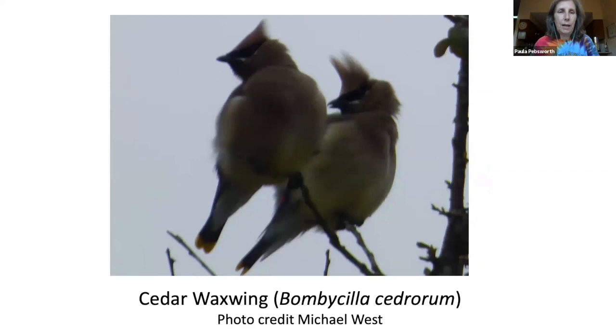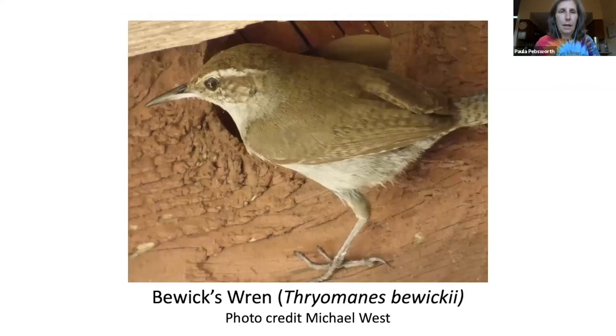Michael took this photo of cedar waxwings. Their wingspan is between 8 and almost 12 inches — that's big — and they can fly at 25 miles per hour. Cedar waxwings eat mostly fruit such as elderberries, serviceberries, winterberries, mulberries, wild cherries, and cedar cones. Michael also took this photo of the Bewick's wren — it appears similar to the Carolina wren but has a long tail tipped in white.